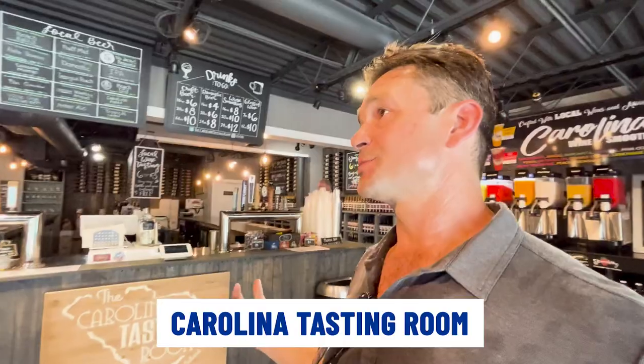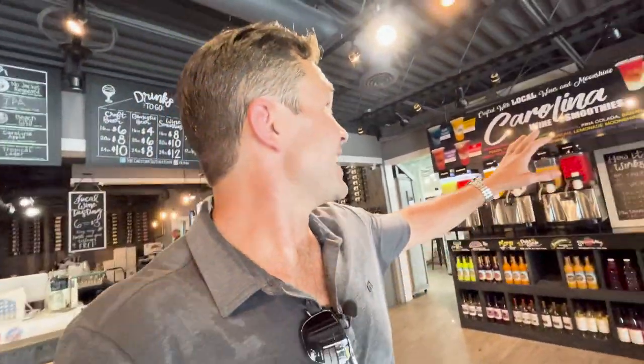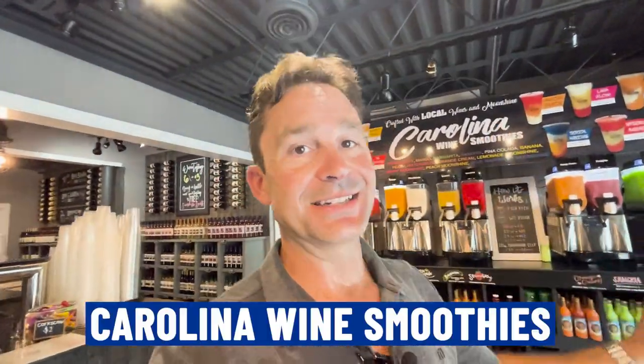Now I'm inside Carolina Tasting Room, and this place is awesome. They've got wine and all these awesome adult smoothies over on this wall. If you want to stop in and get a cold beverage, over on this side you've got the Carolina Wine Smoothies. If you need a cold beverage or a glass of wine at the end of the day, definitely check this place out.